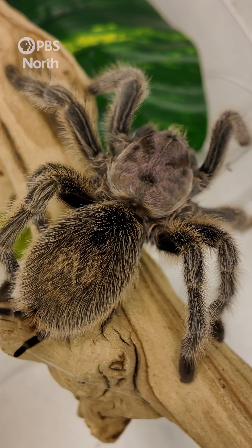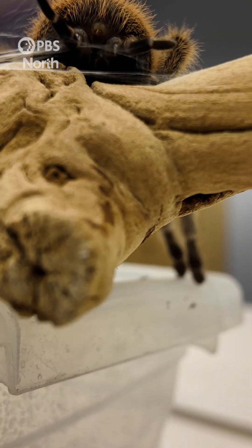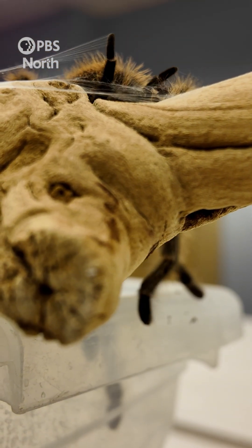A lot of South American species have a very unique, colorful, bright tint to them. Some of them you can even find bright blues — cobalts, for example.